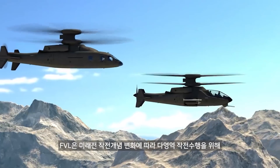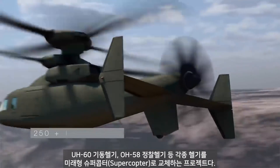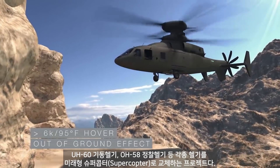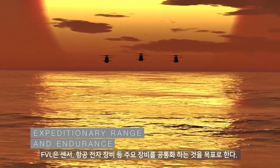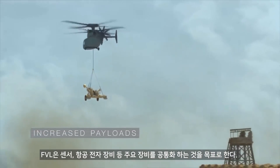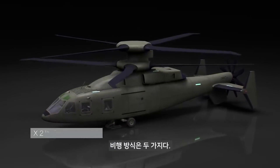Sikorsky Boeing Future Vertical Lift — assault and attack variants with high commonality, superior speed, and high hot hover 6K 95 performance, exceptional hover control and low-speed maneuverability, expeditionary range and endurance, and increased payload capability. The Sikorsky Boeing Future Vertical Lift is a scalable design based on proven X2 technology.